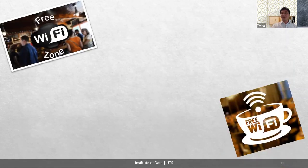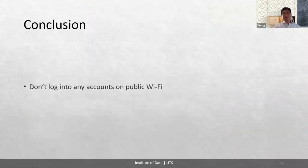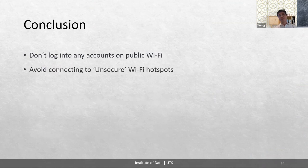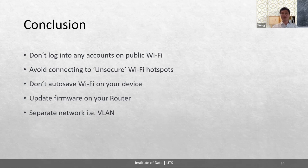Do you connect to free Wi-Fi in pubs, coffee shops, hotels, airports, or restaurants? Are you sure it's safe? I'd like to conclude with some suggestions for safe wireless security practice: don't log into any accounts on public Wi-Fi; avoid connecting to unsecured Wi-Fi hotspots because there may be evil twin attackers; don't auto-save Wi-Fi on your device — you don't want to auto-connect after a de-authentication attack; update the firmware on your router and always install available patches; separate your network using a VLAN so that even if an attacker gets in, they can't access the rest of the internal network.